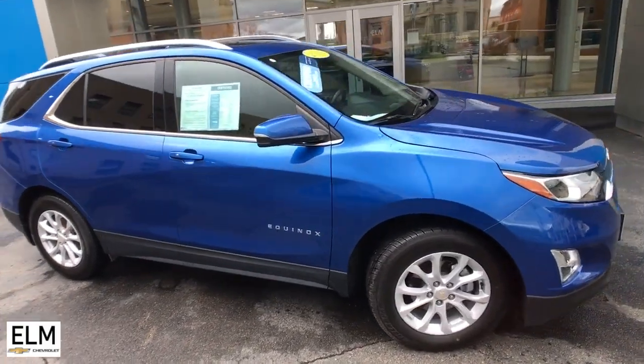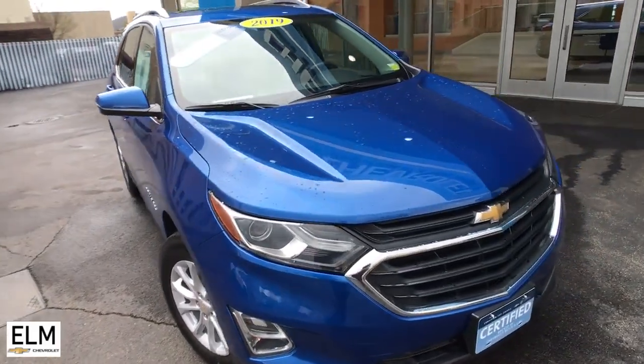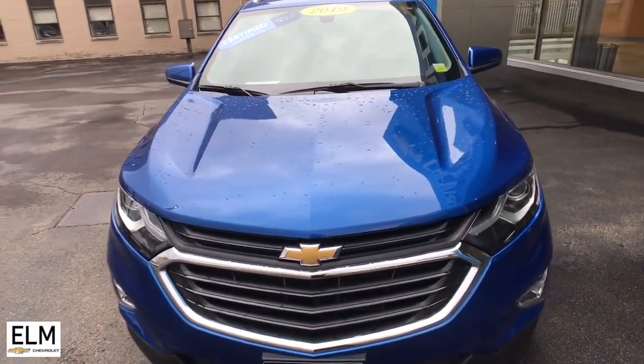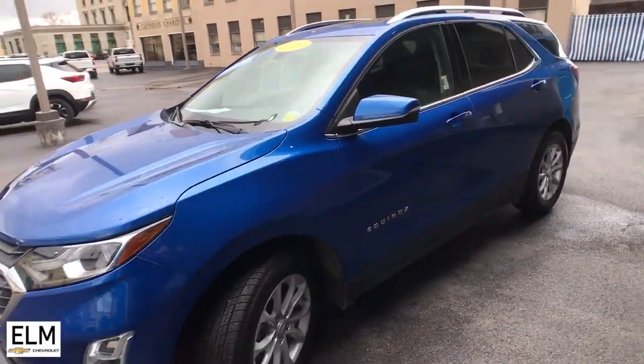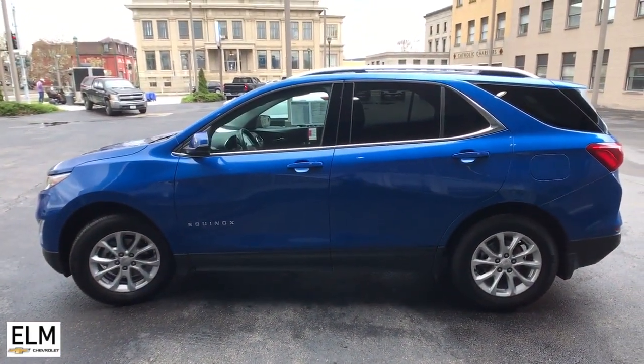Picture yourself in the 2019 Chevrolet Equinox. With less than 40,000 miles on the odometer, this vehicle provides excellent value. The Equinox delivers advanced safety features, family-friendly passenger comfort, technology that keeps you connected and entertained, ample cargo space, and sculpted styling.